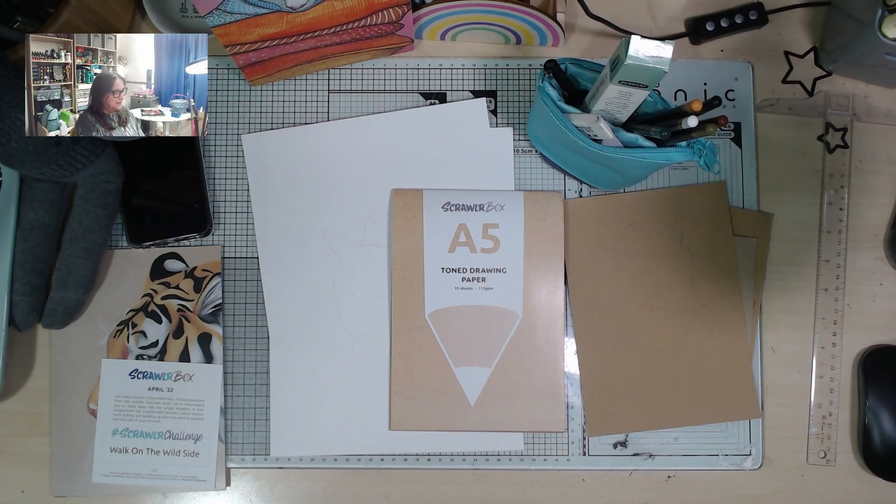I just thought I'll give it a go now and see if I can cobble something together for the challenge before the next box arrives. So let me show you. I had this weird thing earlier on where everything — all sorts of coincidences — were pointing me towards cats.